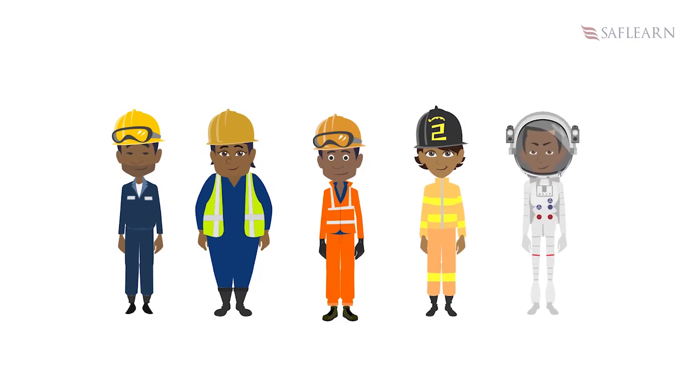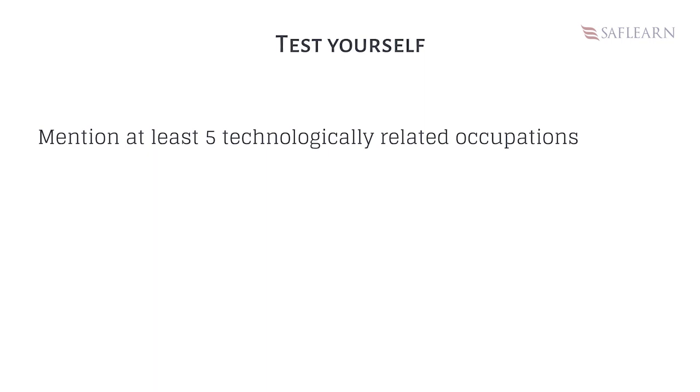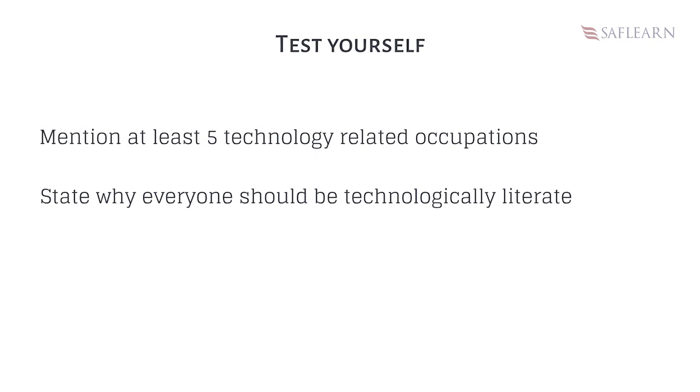So you can see that technology has brought tremendous changes to individuals from all walks of life. I believe you can now be able to mention at least five technologically related occupations and state why everyone should be technologically literate.